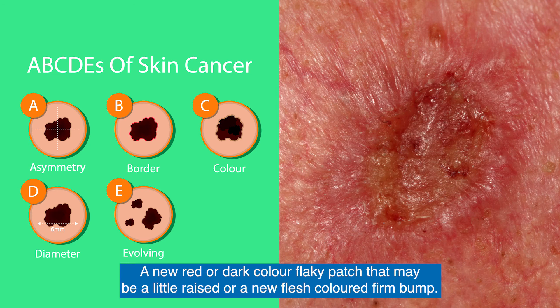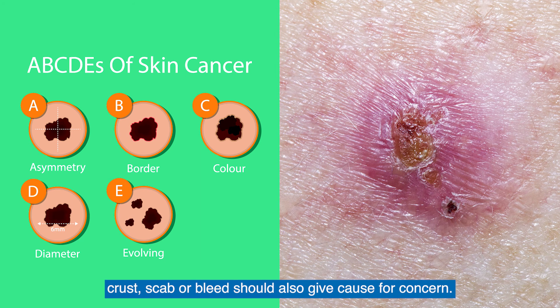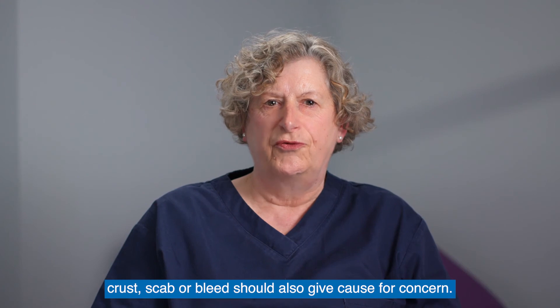A new red or darker color flaky patch that may be a little raised, or a new flesh-colored firm bump. An open sore that doesn't heal, or a spot or sore that continues to itch, hurt, crust, scab or bleed should also give cause for concern.